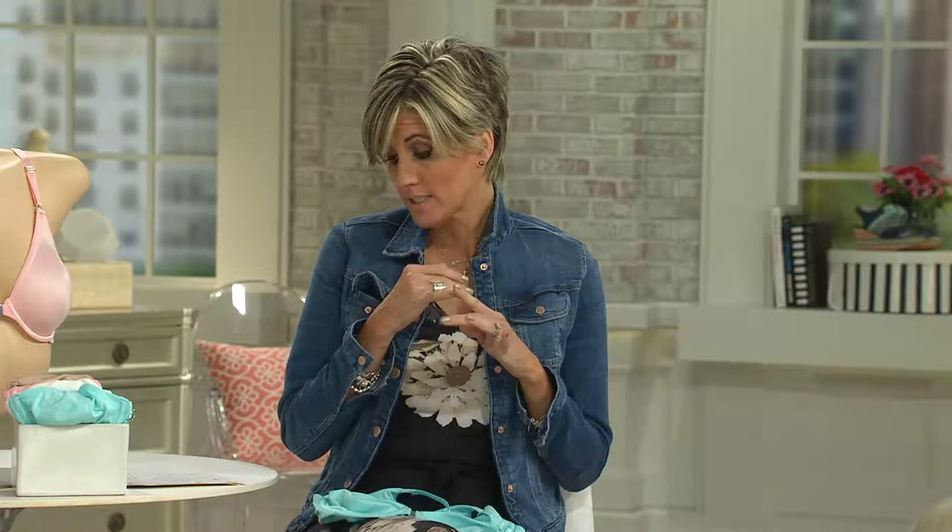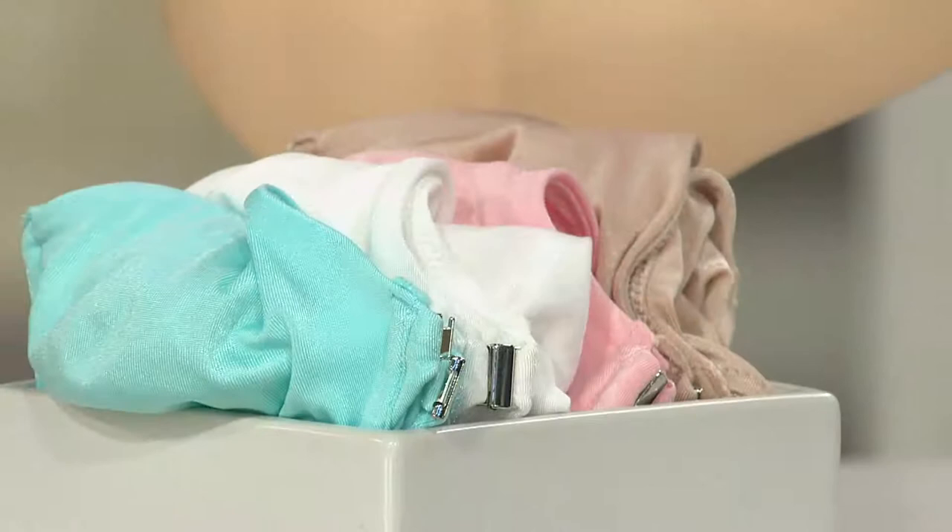Sun beige, aqua — which is the bomb — white, and pink. On the buy more and save, I just feel like get more than one, because she just doesn't do front closure bras that much.